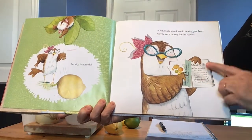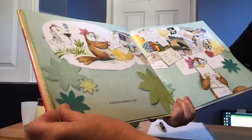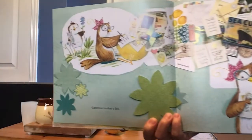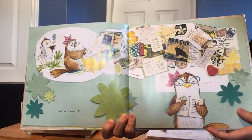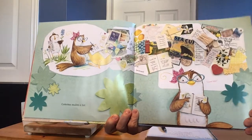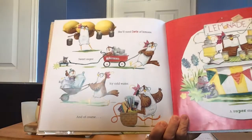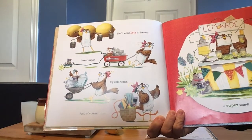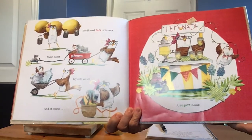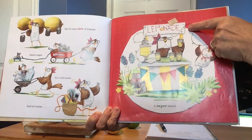A lemonade stand would be the perfect way to earn money for the scooter. So here she's making a list — what to do with lemons. Katerina is making her list. She'll need lots of lemons, sweet sugar, icy cold water, and of course a super stand.